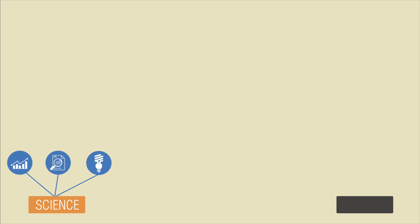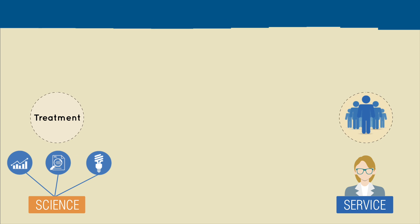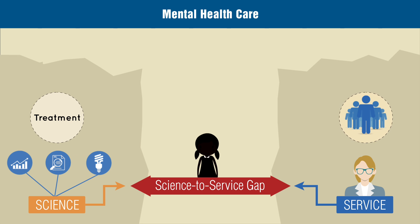Examine these two dashed lines. This one is science — all the data, lab research, and academic innovation leading to treatment developments. And this one is service — the mental health care providers treating patients in community settings. Both are necessary parts of effective mental health care, but it's the space between that's causing trouble. This is called the science-to-service gap, and it's easy to get lost here.